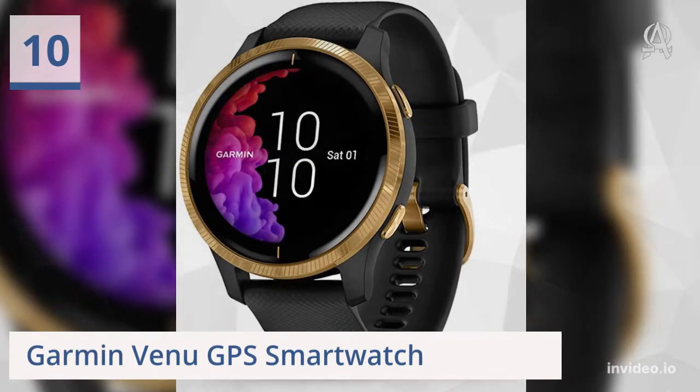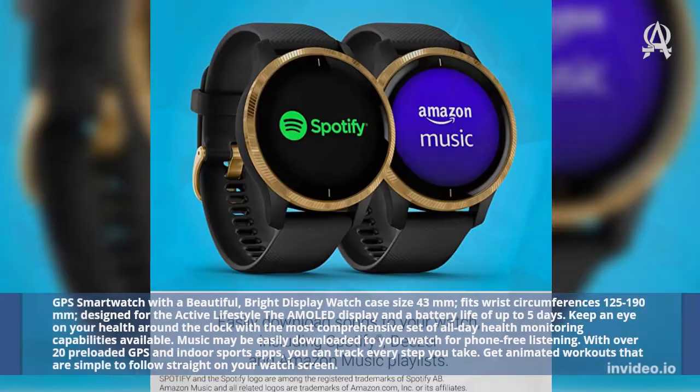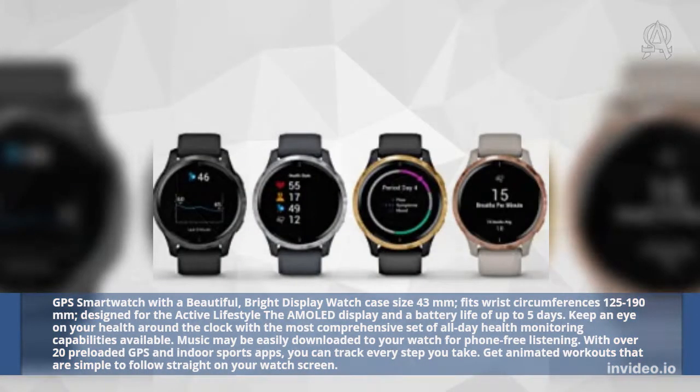Ten: Garmin Venue GPS Smartwatch. This GPS Smartwatch features a beautiful, bright AMOLED display with a 43mm watch case size, fitting wrist circumferences of 125–190mm. Designed for the active lifestyle with a battery life of up to 5 days. Keep an eye on your health around the clock with the most comprehensive set of all-day health monitoring capabilities available. Music may be easily downloaded to your watch for phone-free listening.